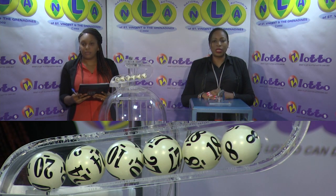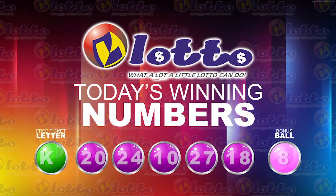I will now recap the winning numbers. The free ticket letter is K. The five winning numbers are 20, 24, 10, 27, 18. The bonus number: 8.